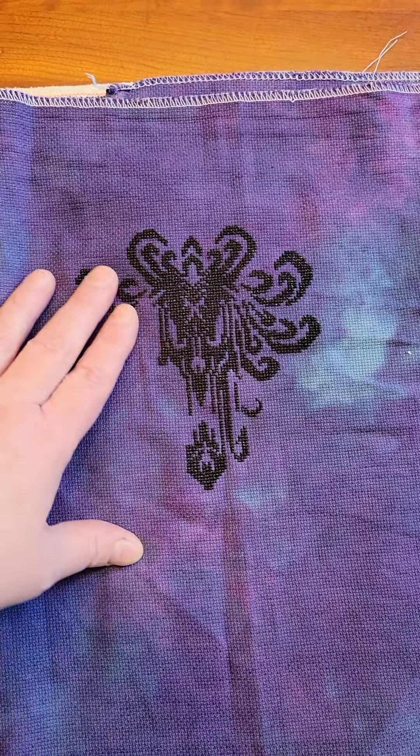I'm stitching this on a 16-count Aida from Picture This Plus in Phantom with a black atoile DMC. So there we go — some progress on this, but we'll definitely be seeing this probably another Mayhem because I don't foresee this getting pulled out for a finish this year. But who knows? Never know what the rest of the year will bring. Oh, that fabric is looking beautiful.